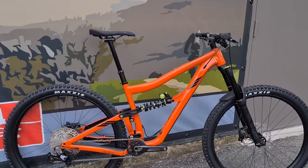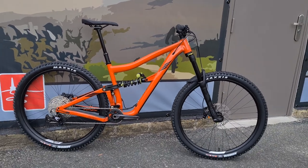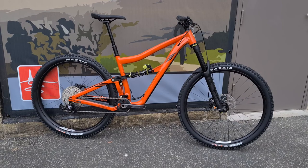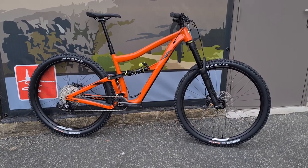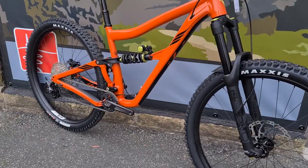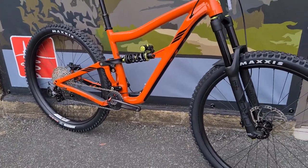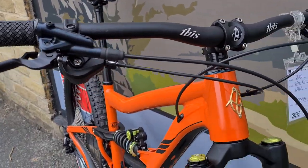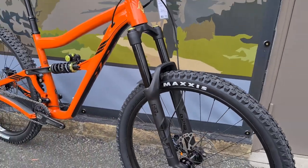Hello, Sam from Cyclefactory, and welcome back to another slightly different video. Let's get straight into it. We have an Ibis Ripmo AF, size large, Savina Red. This is Deore spec, but it's actually got SLX four-pot brakes on this one as a bonus.